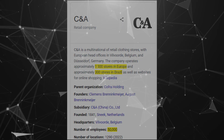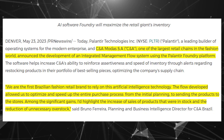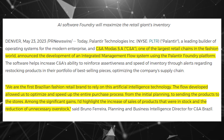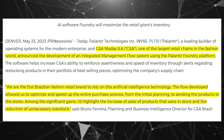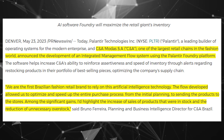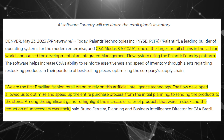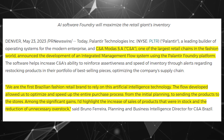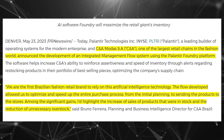To the extent that they're working with Palantir, they are using Palantir Foundry to improve their inventory processes with alerts to restock products in their portfolio and optimizing this for their best products. To quote the company: "We are the first Brazilian fashion retail brand to rely on this artificial intelligence technology. The flow developed allowed us to optimize and speed up the entire purchase process from the initial planning to sending the products to the stores. Among the significant gains, I'd highlight the increase of sales of products that were in stock and the reduction of unnecessary overstock."